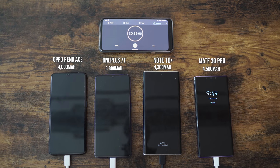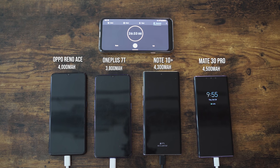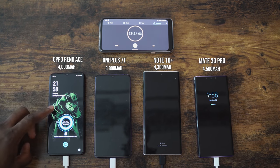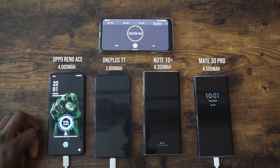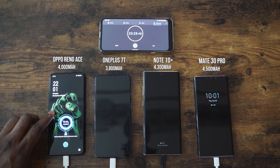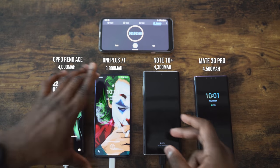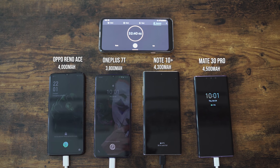It looks like we're going to get that 30 minutes they promised. They've got a charging indicator showing how fast the device is charging. Getting close to 30 minutes — and we passed 30 minutes. It didn't hit exactly at 30. I'd say it's going to be around 32 minutes. The other devices are still nowhere close. And yes — 100% at 32 minutes and 30 seconds for the Oppo Reno Ace. That is absolutely insane.